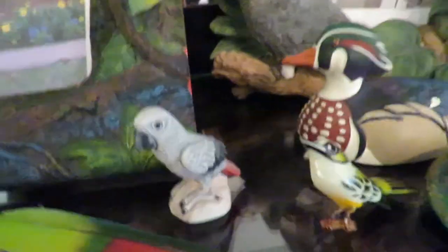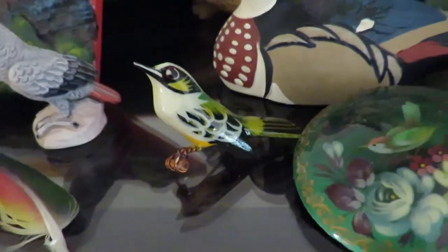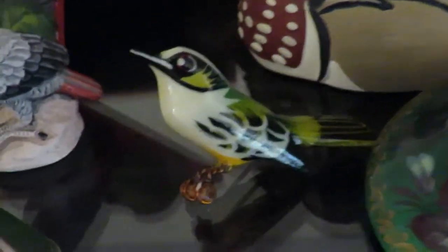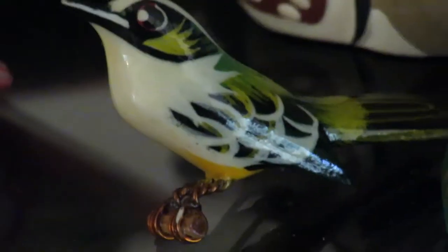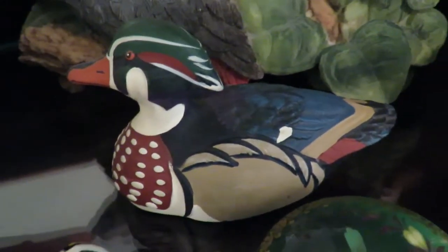Then we have an African grey — the African greys are the gray birds with the red tail. This fabulous bird I got from Lori, my neighbor, as a Christmas gift. Isn't it amazing? It's got little tiny feet made of copper wire — it's unbelievable.